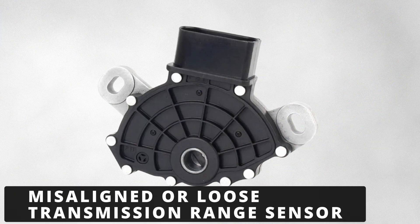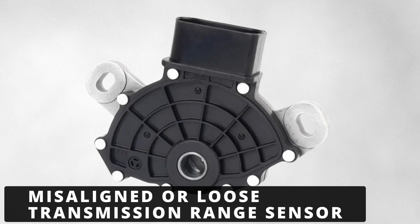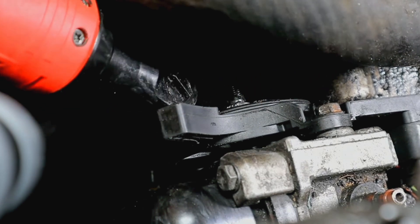The third cause is a misaligned or loose transmission range sensor. Over time, the sensor can shift out of alignment, causing incorrect gear readings. If you recently worked on the transmission or shifter, the sensor might not be positioned correctly. Adjusting it back to its proper position can often clear up the issue.